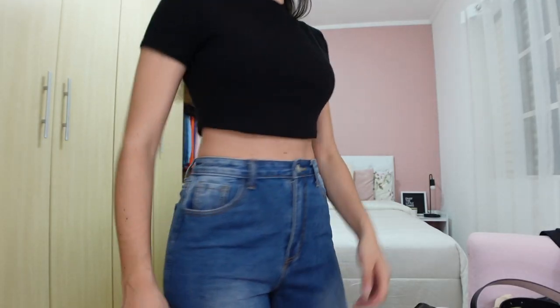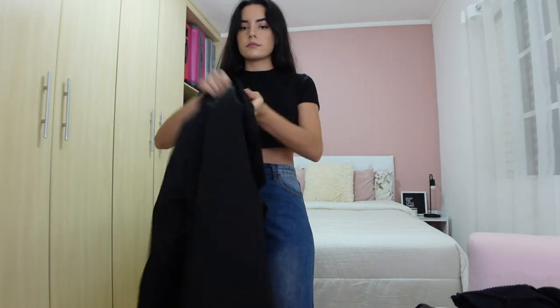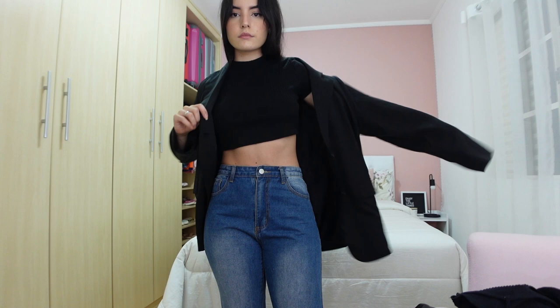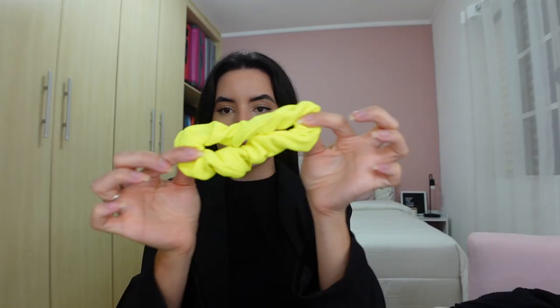For the last outfit idea I wanted to create a basic look for days when it's not too hot or too cold — just good weather. I paired high-waisted ripped-knee pants with a basic black crop top. Since this look is so basic, I added a splash of color with a slime green scrunchie and pulled my hair into a low ponytail.